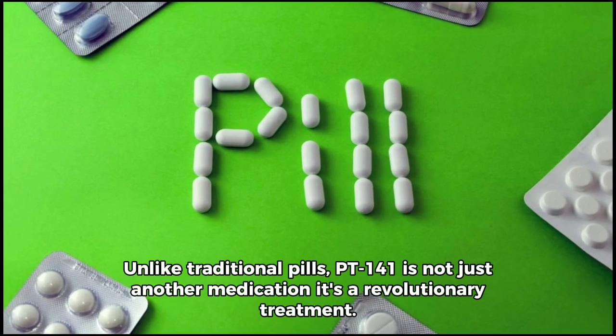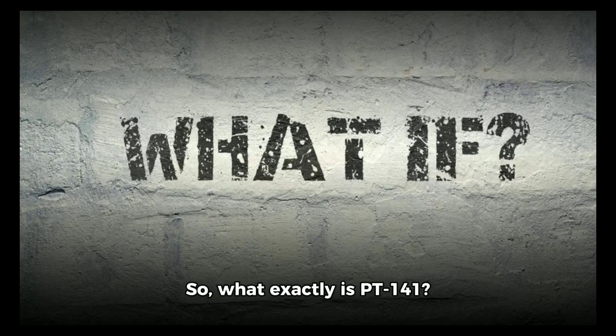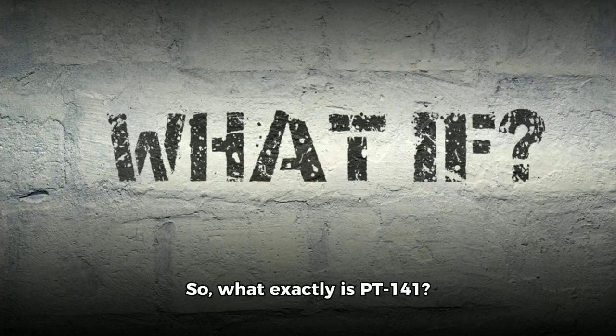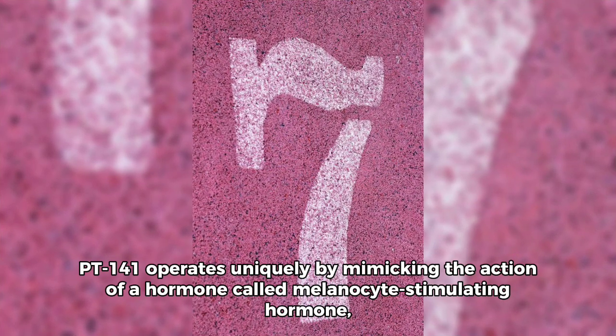Unlike traditional pills, PT-141 is not just another medication — it's a revolutionary treatment. PT-141 operates uniquely by mimicking the action of a hormone called melanocyte-stimulating hormone, which plays a vital role in various bodily functions, including sexual activity.